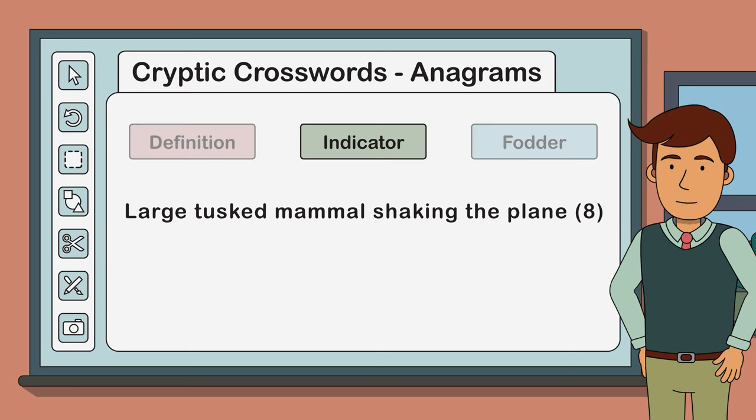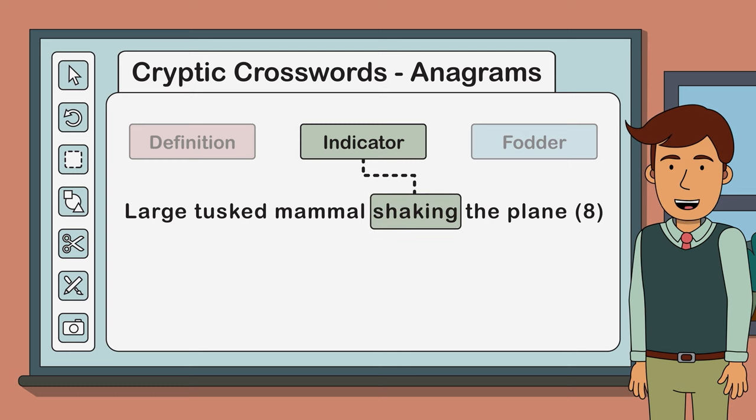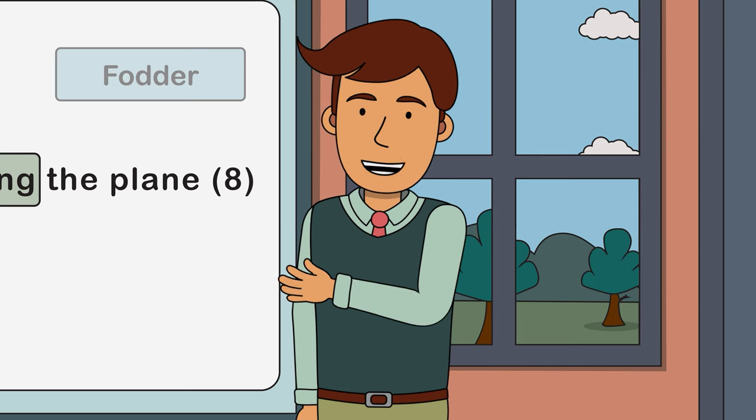The indicator is arguably the most important part of our clue because it lets us know we're dealing with an anagram. Our indicator is the word 'shaking'. This word tells us we are dealing with an anagram clue because anagrams involve mixing or shaking letters. Anagram indicators usually have something to do with movement or change, and you get pretty good at spotting them after a while.